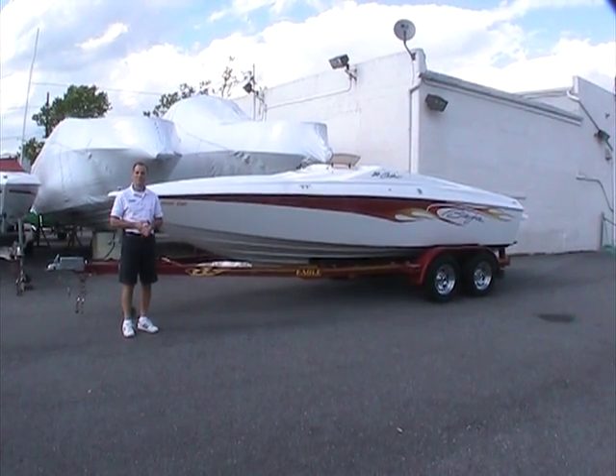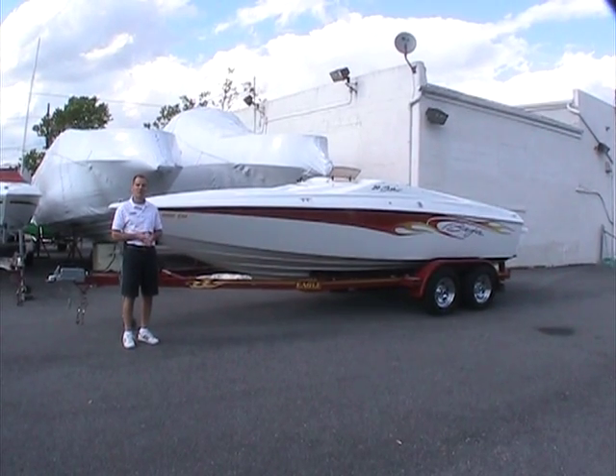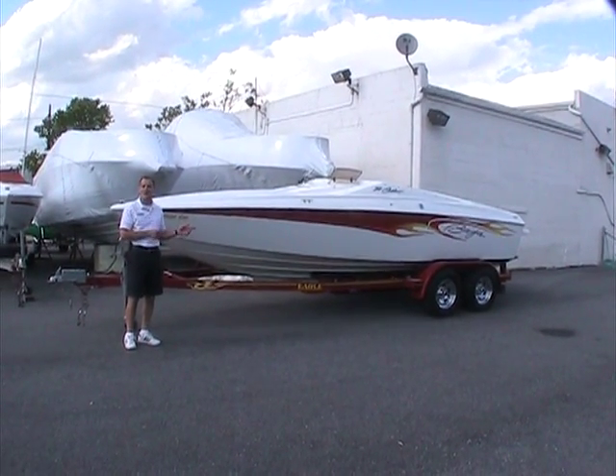Hello and once again welcome to Peters Marine Service. I'm your host Ted and today I'm going to show you a new addition to our lot, a 2003 Baja 20 Outlaw.